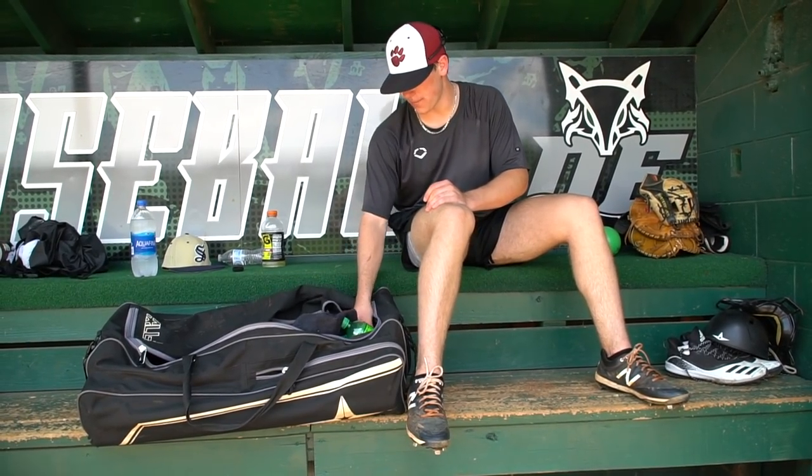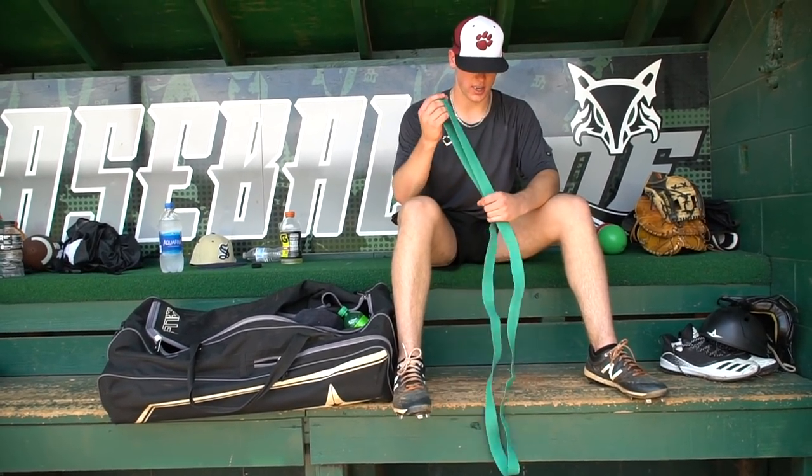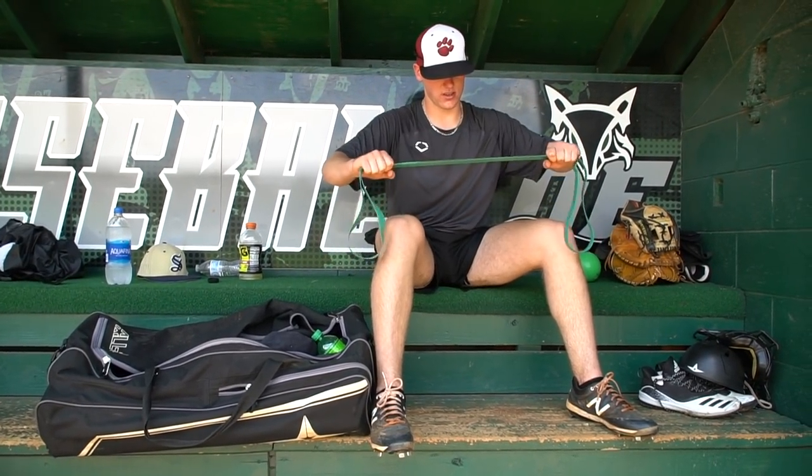High school hat — got a couple of those. Also got bands used for legs and arms — always something good to have in your bag. Good for games, after games, stretches, anything like that. I like this band because it gets me loose.